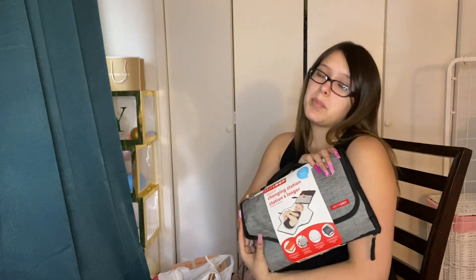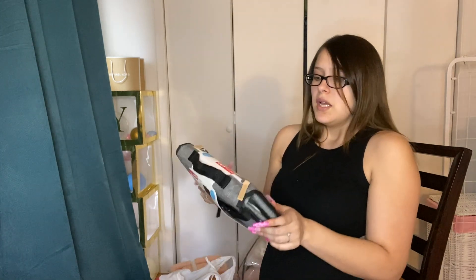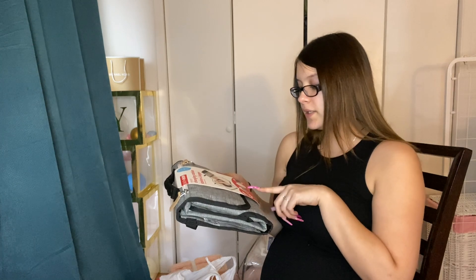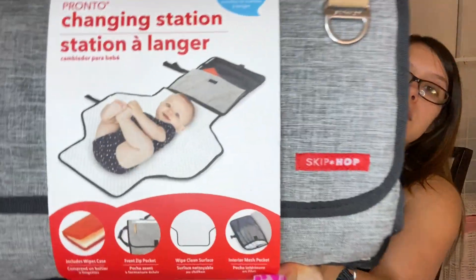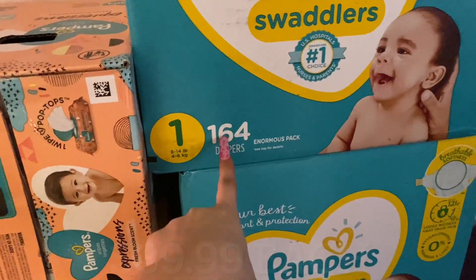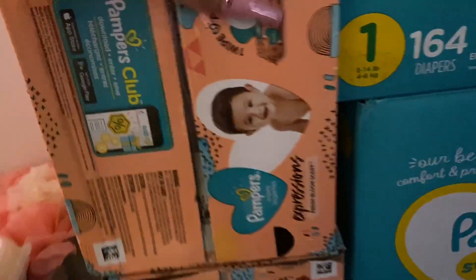I also got this changing pad — I don't really like it but I didn't have a lot of options and this was the closest to neutral. It includes a wipe case, a front zip pocket, a wipe-clean surface, and an interior mesh pocket. I also got two boxes of 164-count size one diapers and two boxes of 504-count white wipes.